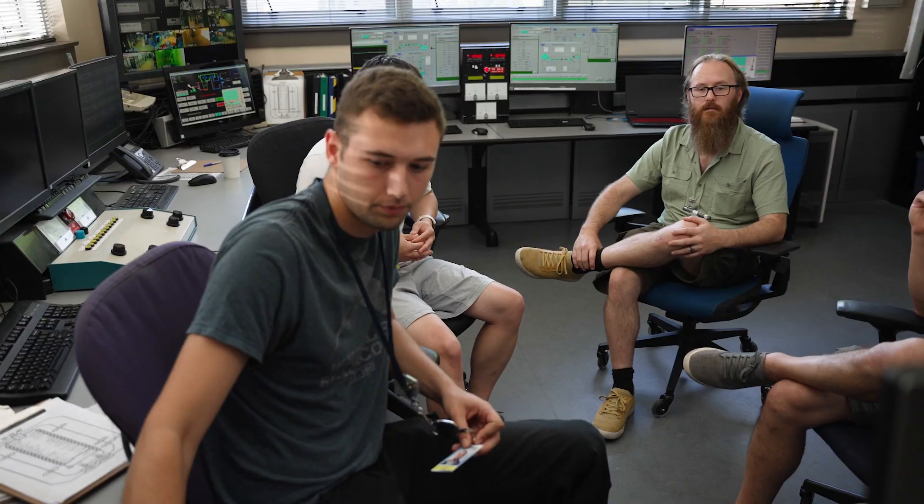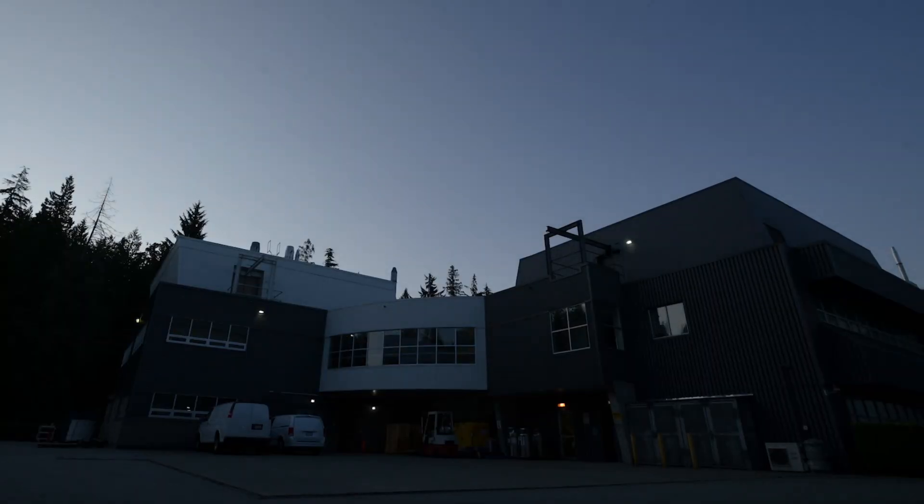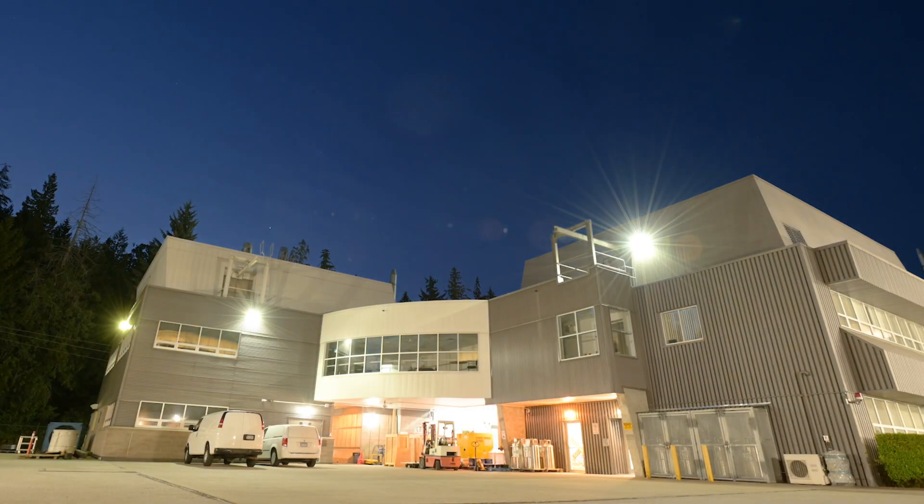Hey, I'm Rod McClatchy. We're in the ATG control room, and this is where we operate the cyclotrons. Cyclotron operators ensure that cyclotrons are producing isotopes 24 hours a day, 7 days a week.